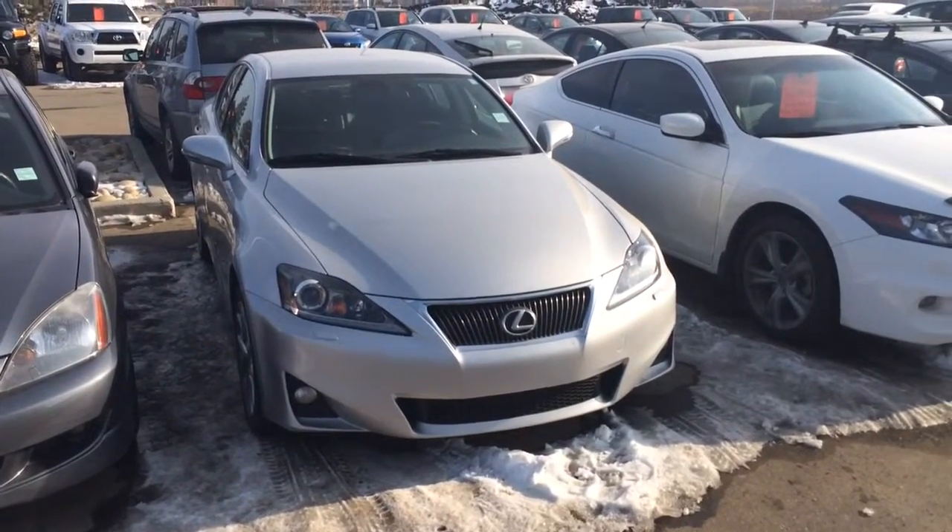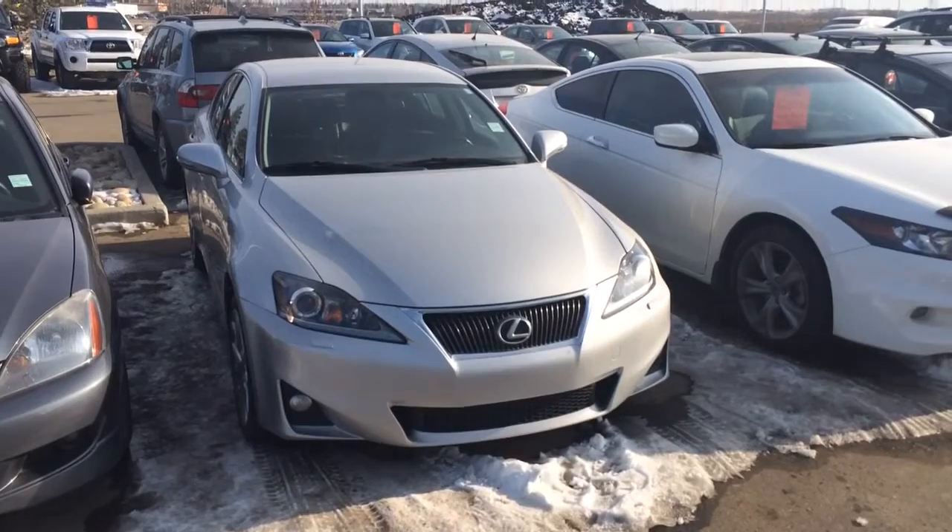Hey Sean, Mike here from Sherwood Park Toyota. Here's the 2011 Lexus IS 350 that you inquired about.